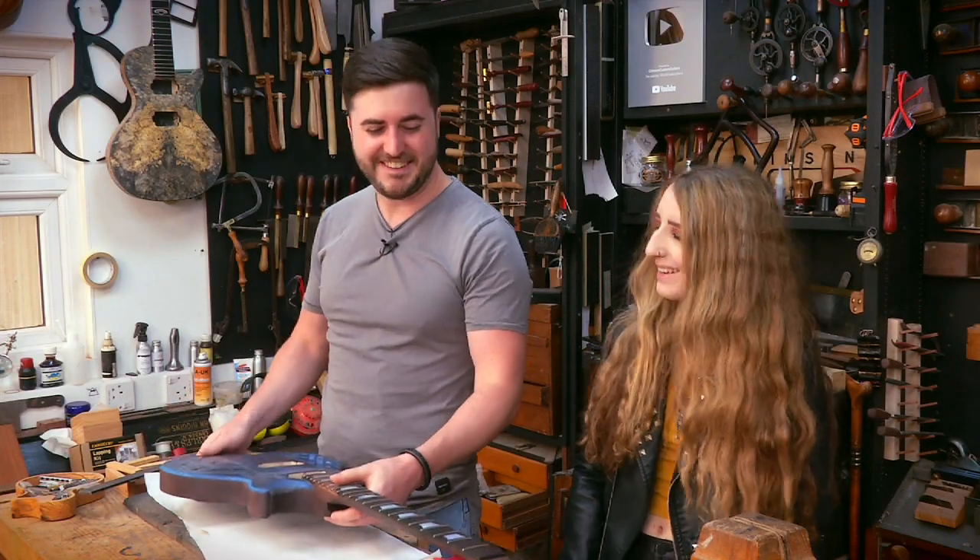Back in September I went down to see Crimson Guitars on the south coast. Crimson Guitars is run by internet personality and guitar luthier and all-round good man Ben Crow and his team. So while you were down there, you met up with Sophie Burrell and got a VIP tour around the studio.